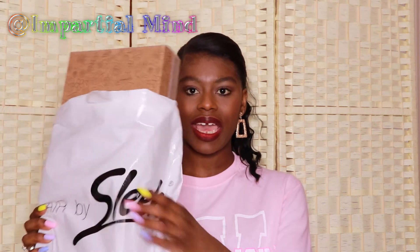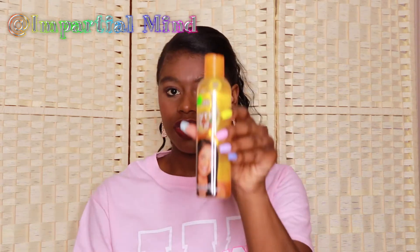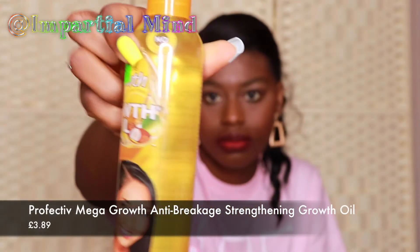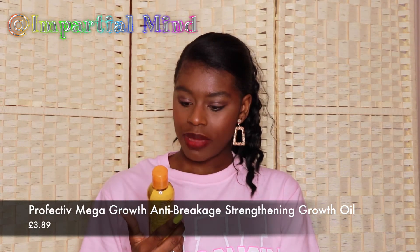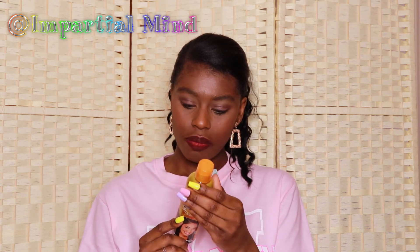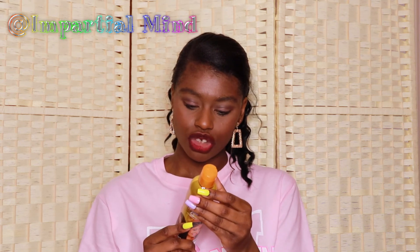Now for the products from the hair and beauty shop. I'll start with this hair oil — the Perfective Mega Growth Oil — which I got for £3.89. It says it's anti-breakage, strengthens, restores, and repairs. It can also be used as a nail cuticle oil or mixed with body lotion for dry skin relief. I'll mainly be using this as a hair sealant, so we'll see how it goes.